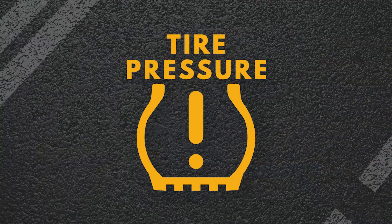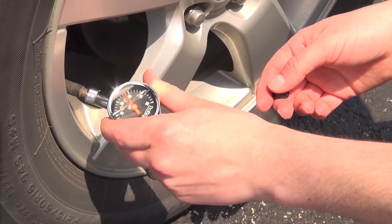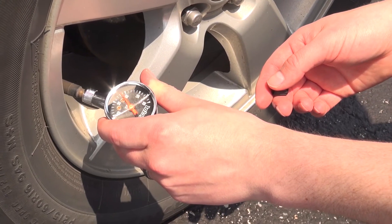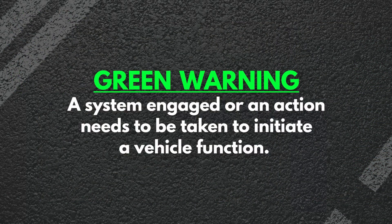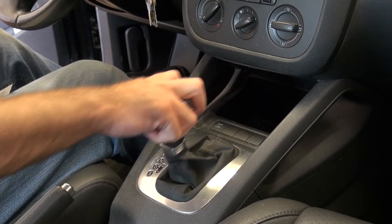The tire pressure warning light comes on when the air pressure in one or more tires falls more than 3 psi below the recommended pressure. This should be checked to determine if there is a leak or if it was just a result of an ambient temperature drop. Green lights let us know that a system has been engaged, such as the cruise control, or that action is required, such as depressing the brake pedal to move the transmission from park to drive.